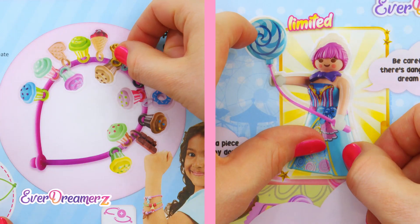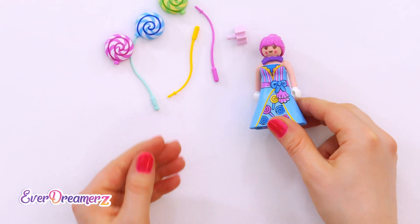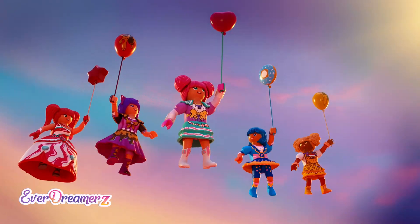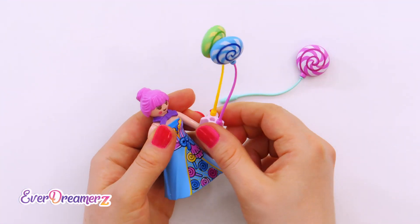The Balloon Lady looks so super pretty! And look at her awesome dress! But girls, something is missing, don't you think? What would the Balloon Lady be without balloons? They look like real lollipops!